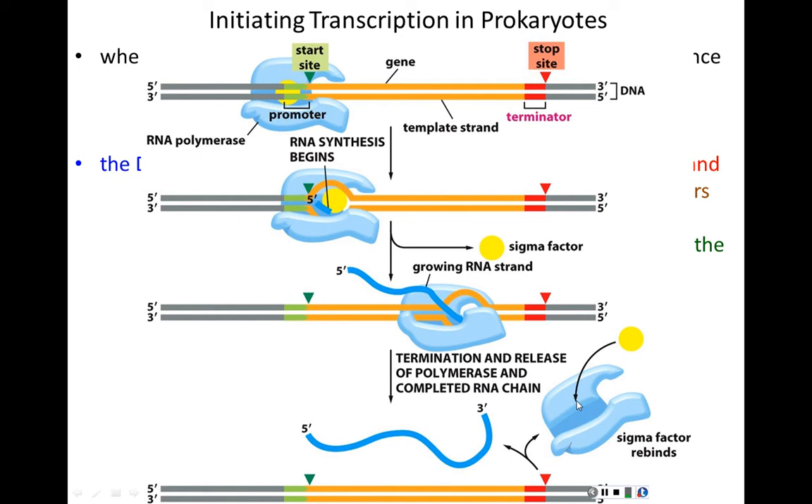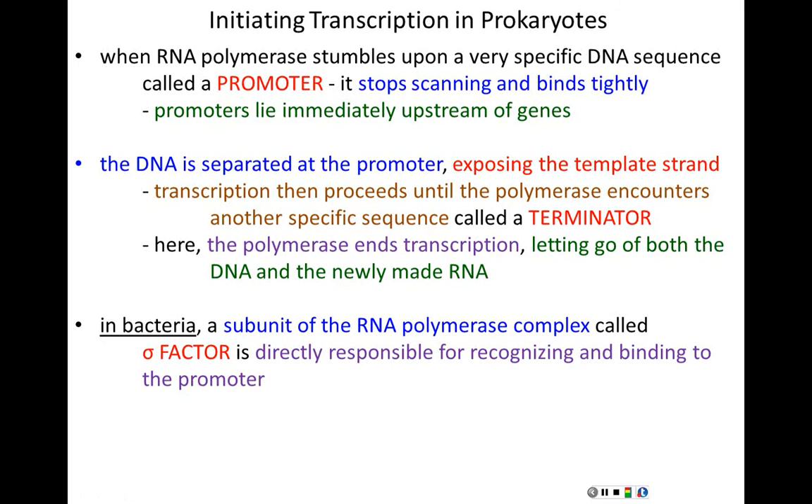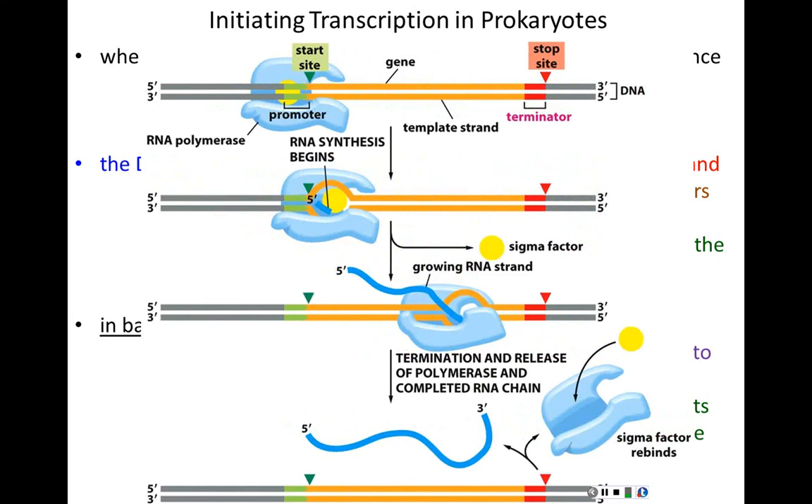In bacteria, what allows RNA polymerases to bind specifically to the promoter is a separate protein called sigma factor. Sigma factor is directly responsible for recognizing and binding the polymerase to the promoter. However, sigma factor loves that promoter sequence so much that if it never let go, the polymerase would be like an angry dog on a leash — constantly trying to move forward but never allowed to.